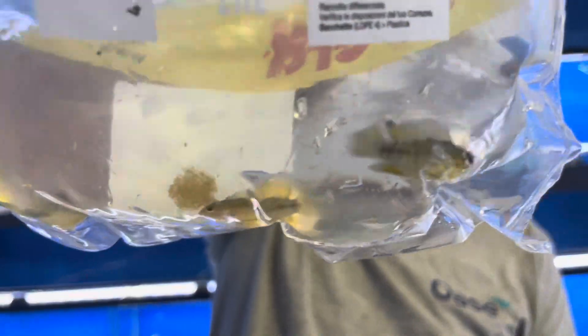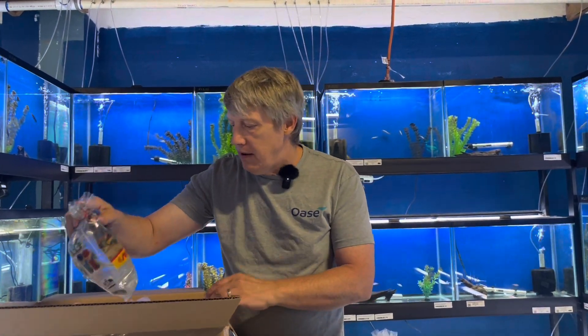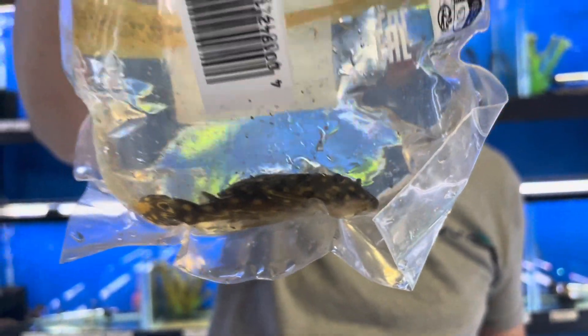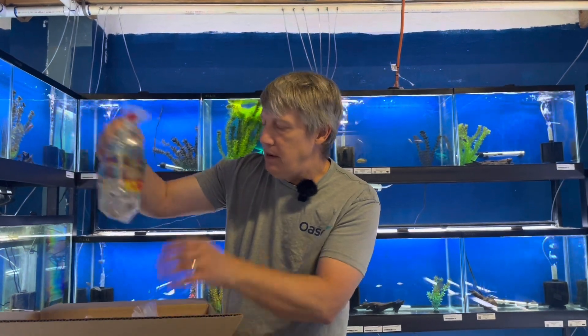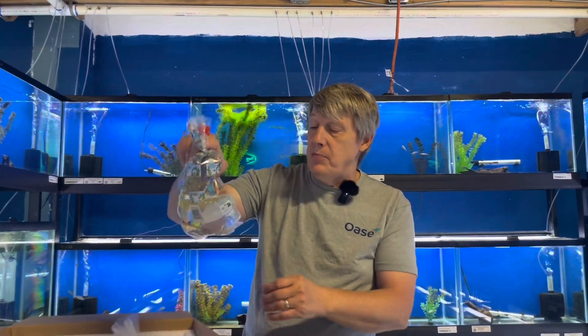Borelli blue — another apistogramma. I got three different types of epistos on this week's order: the Borelli blues, the super red cacatoides, and another one coming. Here's a pleco — we're known for having lots and lots of types of plecos. That's an L201, which is your polka dot pleco. Got a couple of those. Very popular pleco — not a very good algae eater, but very pretty.